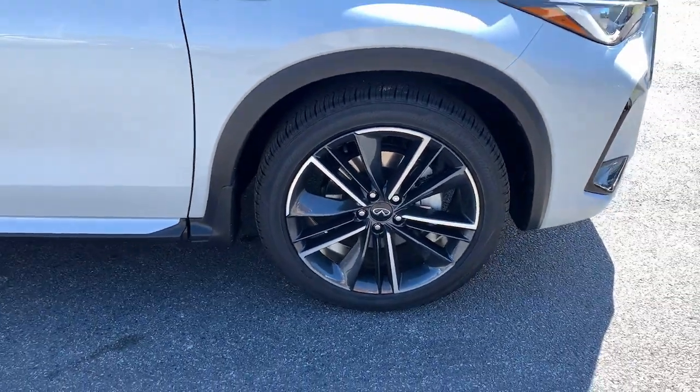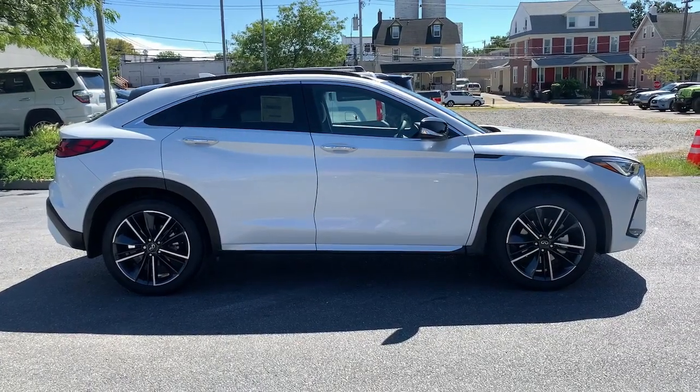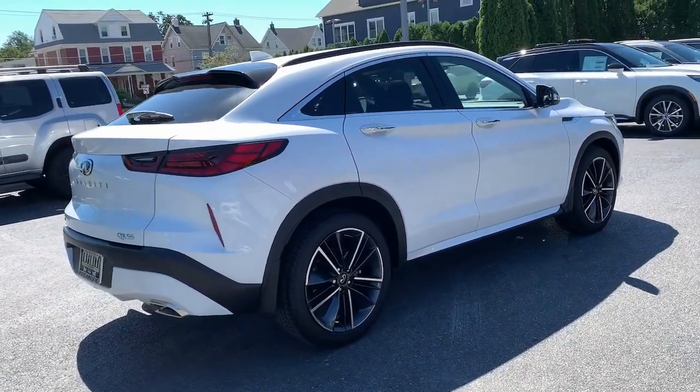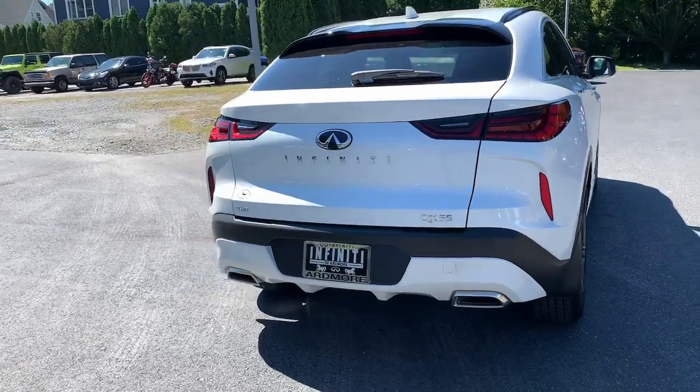These are just some of the great options this vehicle comes with: pre-collision system, lane departure warning, sun and moonroof, all-wheel drive, keyless entry, backup camera, power lift gate, premium sound system, power passenger seat, and keyless start.